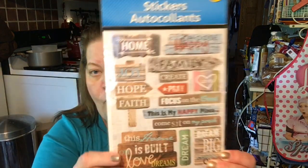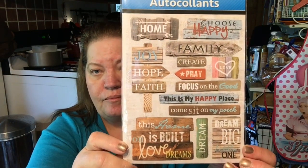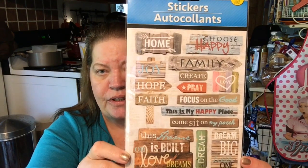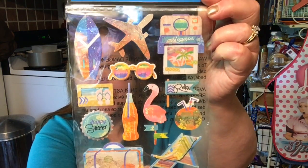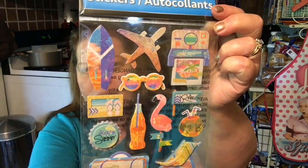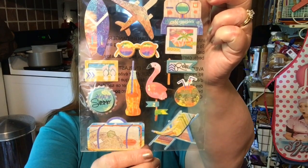Found some cute stickers. These are Jot Pop-Ups, 13 count, and they are all about home and family. I thought they were super cute. I also found these — 12 count — and they're all about traveling. I love the little flamingo. I thought they were really cute.